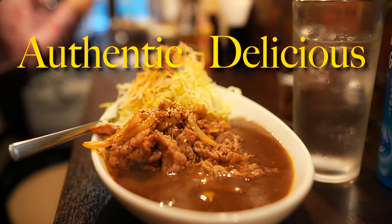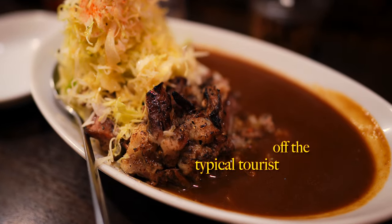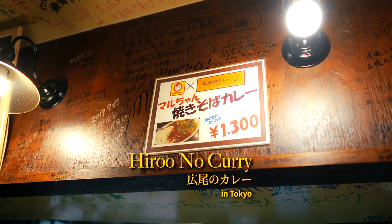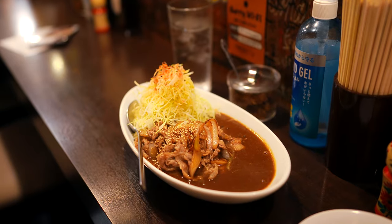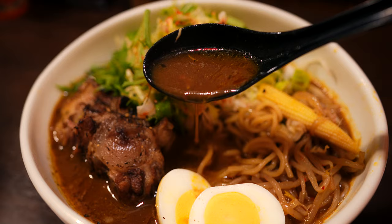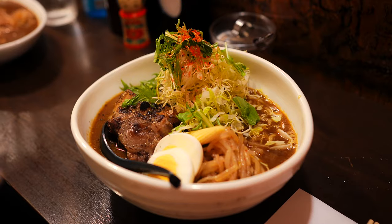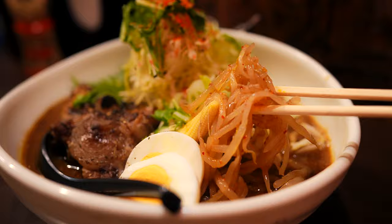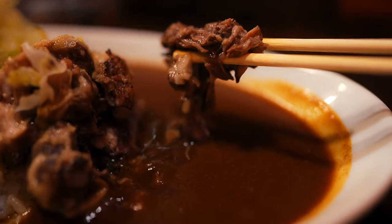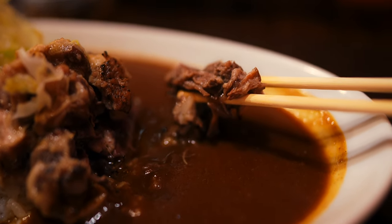If you're craving authentic and delicious Japanese curry that's off the typical tourist path, this little yet locally loved hole-in-the-wall near Shibuya offers a casual yet deeply satisfying specialty curry experience. Here you can find unique curry dishes that go beyond the typical chain restaurant offerings but keep the comforting and delectable essence of traditional Japanese curry.